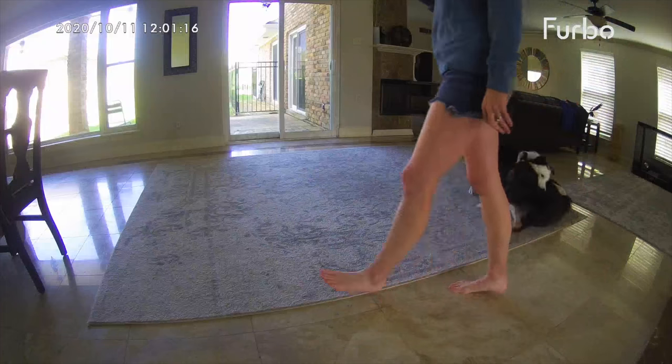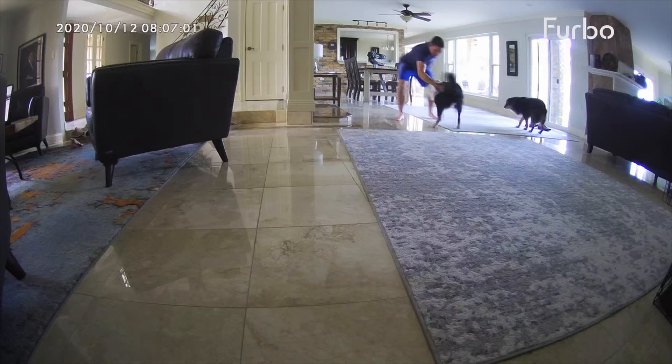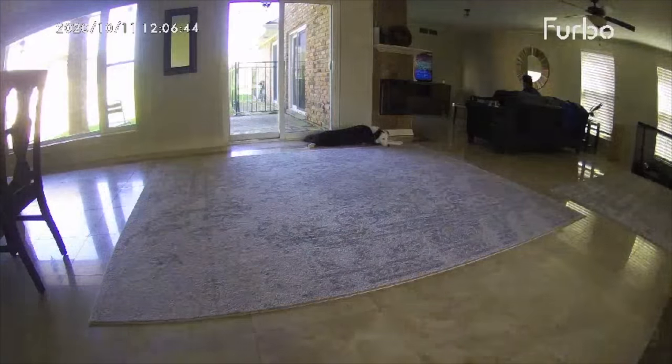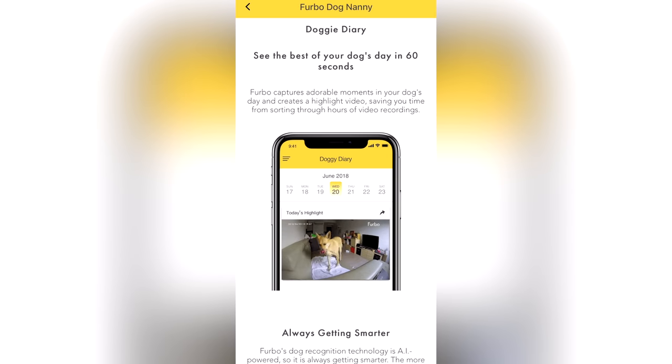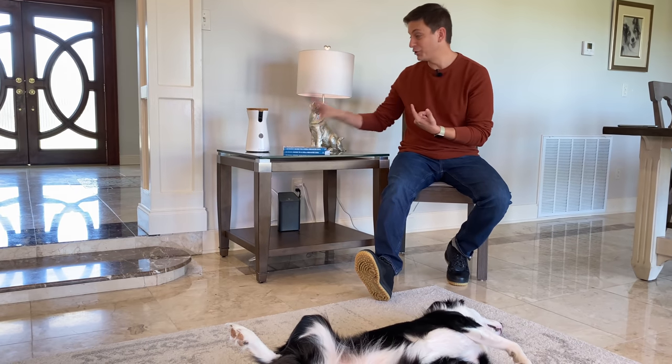Who wouldn't want selfies of their dog throughout the day? Furbo will also notify you when a person arrives at your house. It can identify the difference between a dog and a person, so it has the added benefit of being a security camera too — just in case you're not expecting a person at your house at a given time. Sometimes it's really reassuring just to know that a family member or dog sitter has arrived to tend to your dog. You can even have it give you a daily highlight video so you can quickly see what your dog did throughout the day — that's their doggy diary feature. It's really cool.